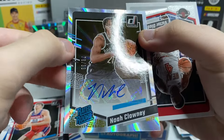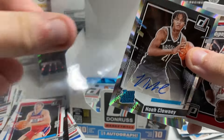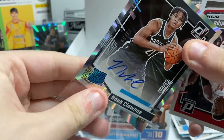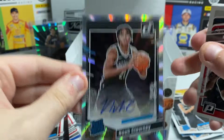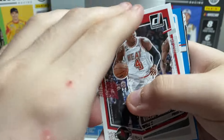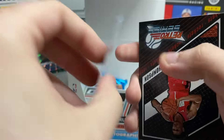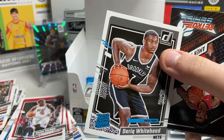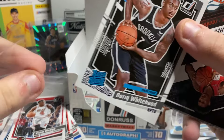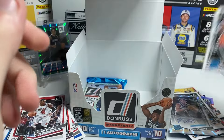That's the autograph. To 99 — Noah Clowney. Okay, it's a rookie auto. Honestly, it could be worse. It's a /99. And then behind that — Depot. Backwards card, it's a press proof. Oh yeah, it is — /99 Derrick Whitehead. Purple press proof Derrick Whitehead — we'll pick that.